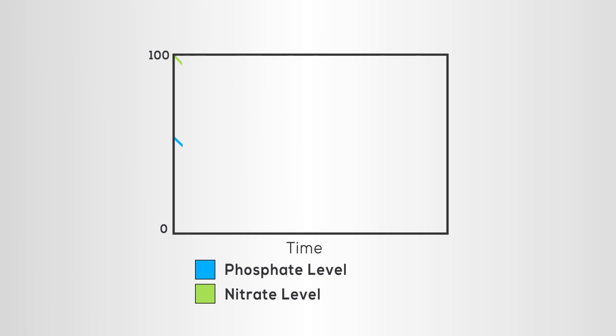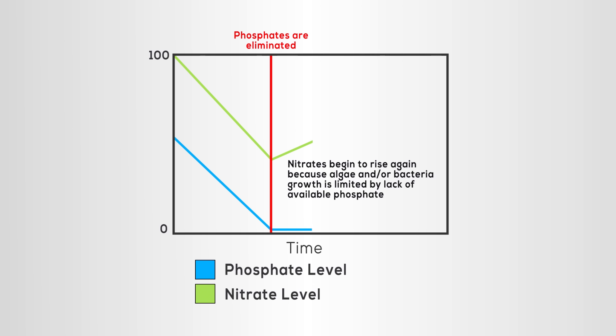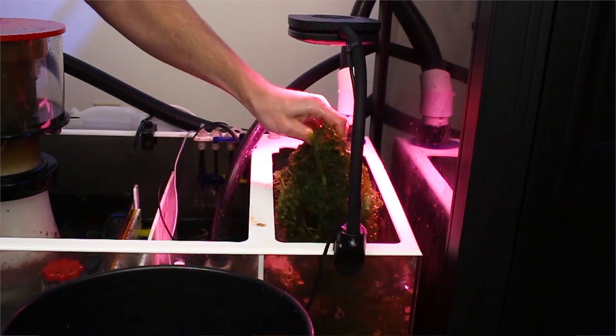Bacteria and algae are living organisms that require carbon, nitrogen, and phosphorus in order to survive. The lack of any one of these elements can limit the amount of denitrification that occurs. For example, as macroalgae grows, it consumes nitrates but also phosphate along with it — once the available phosphate runs out, the algae cannot grow and will no longer remove nitrates. The same case applies to beneficial bacteria. This case is rare in aquariums but is certainly something to consider if you're having trouble establishing biological denitrification or growing nitrate-fixing algae. We have an excellent video all about phosphate control — you can find a direct link in the video description below.